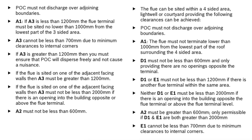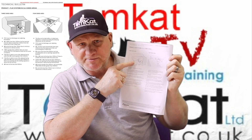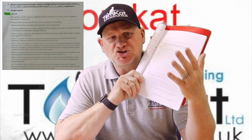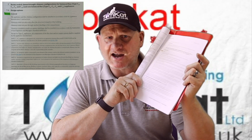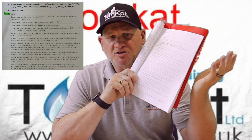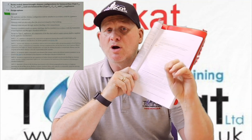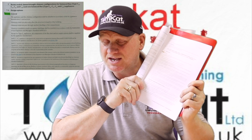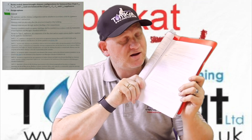On page 17 at clause 7.11, the document gives information on chimneys and flue routes through buildings, including flue routes through fire compartments and other dwellings - for example, passing a flue through a flat, then into a hallway, and then to outside. The document states we cannot run a flue through a protected area or a fire compartment.